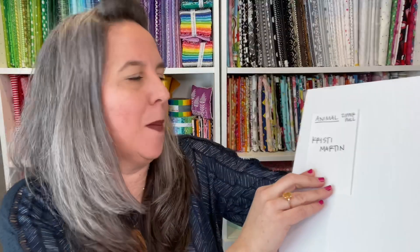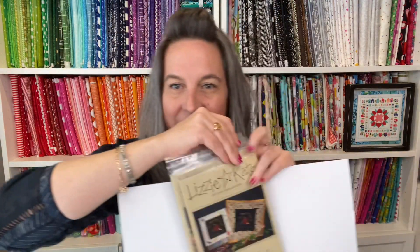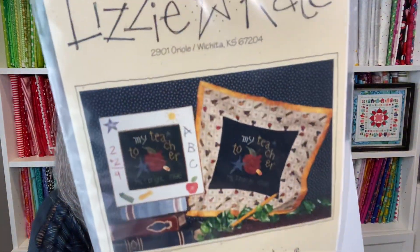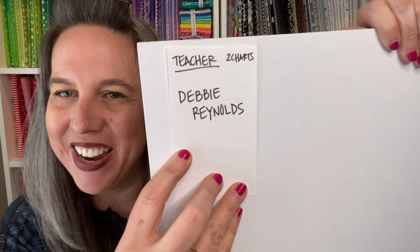Then we've got two super adorable Lizzie Kate patterns — if you are a teacher or have a teacher in your family, these are super adorable and come with a little apple button too. The winner for the teacher charts is Debbie Reynolds. Congratulations, Debbie!